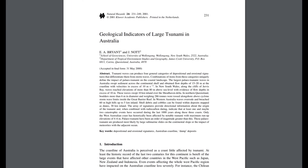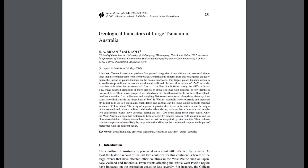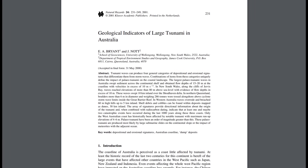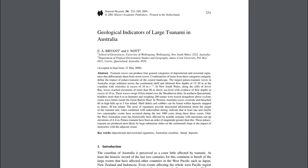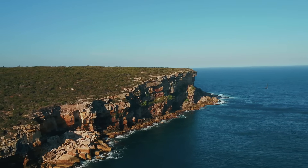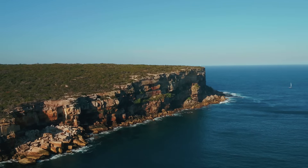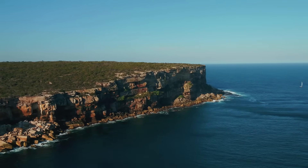The peer-reviewed study 'Geological Indicators of Large Tsunami in Australia,' released in 2001, documents the fact that tsunami deposits exist in a 400km stretch of coastline in New South Wales. The paper details that tsunami deposits exist from north of Sydney down to Jervis Bay and stretch all the way down to Tura Point.